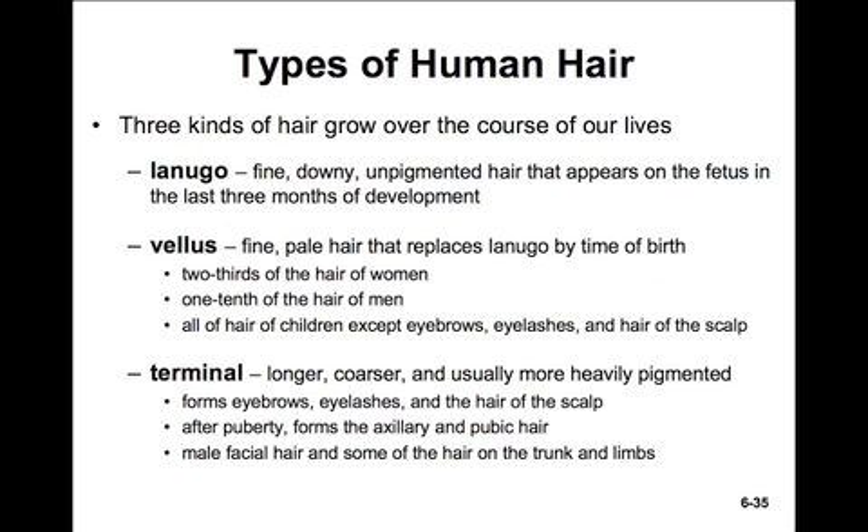There are three kinds of hair that grow over the course of our lives. The first type that develops in utero during the last three months of development is called lanugo. It's a fine, downy, unpigmented hair that appears on the fetus. Most of this is replaced by vellus by the time of birth. Vellus hair is fine, pale hair. It accounts for about two-thirds of the hair of women and only one-tenth of the hair in men. Children have predominantly vellus hair, except for the eyebrows, eyelashes, and hair on the scalp.